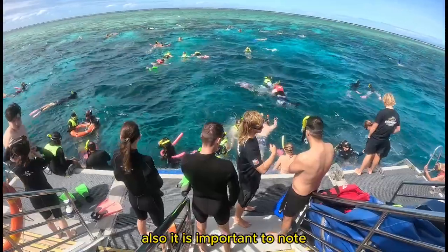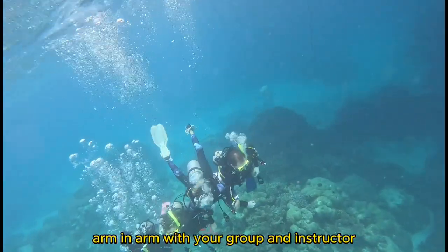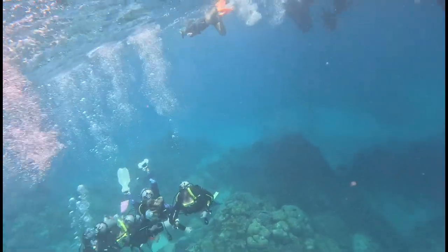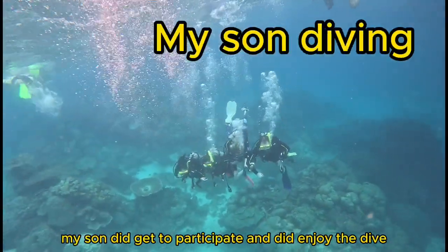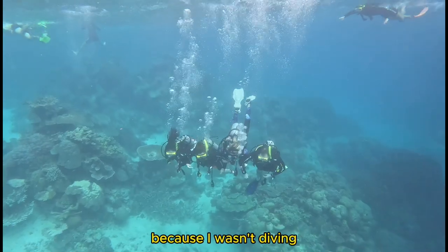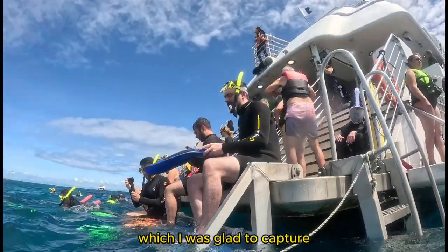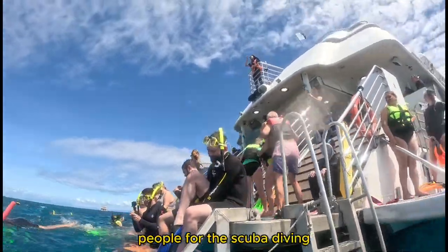It is also important to note that you have to stay interlocked arm-in-arm with your group and instructor, so you have no freedom to swim around on your own. My son did get to participate and did enjoy the dive, but was disappointed with the lack of freedom. Because I wasn't diving, I was able to get some great videos of him, which I was glad to capture. There were lots of people on board, and they call you in groups of around four or five people for the scuba diving.